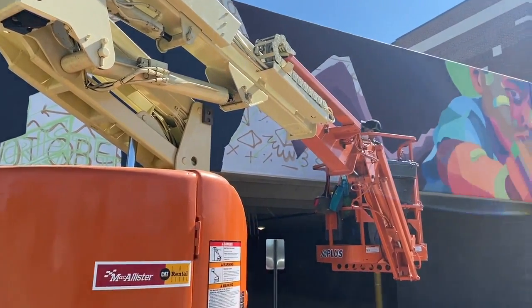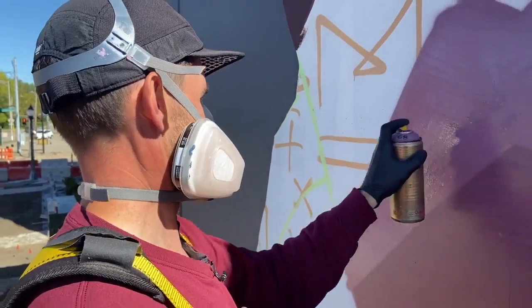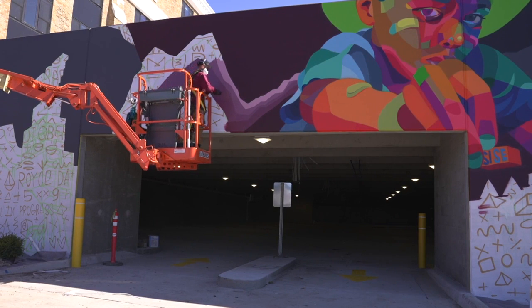He's currently working on a mural that features and focuses on Mexican heritage. It's all about him building with his heritage and what he's doing — he's building an Aztec feather out of Legos.